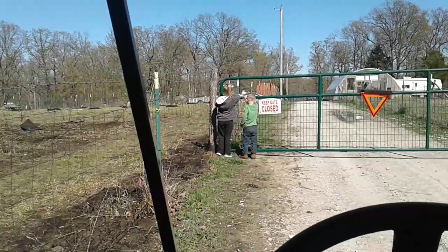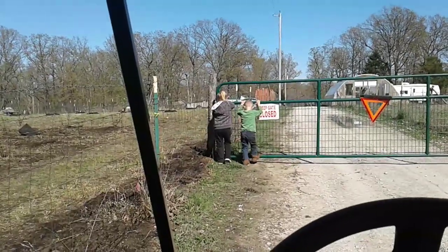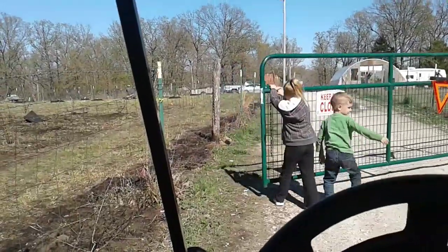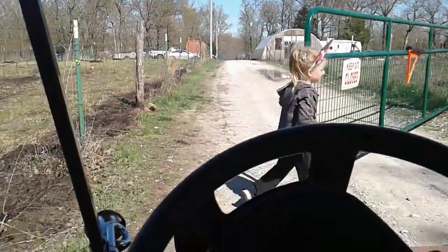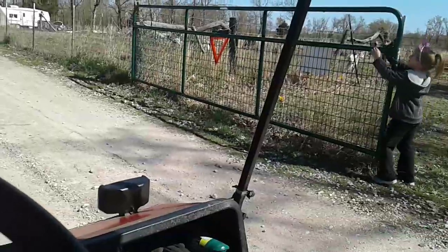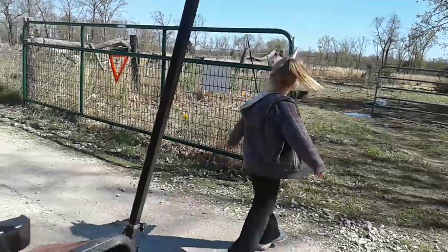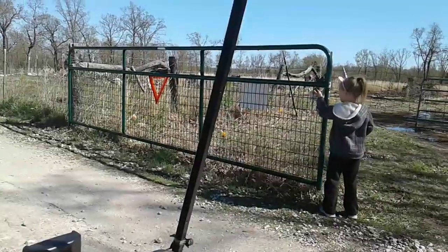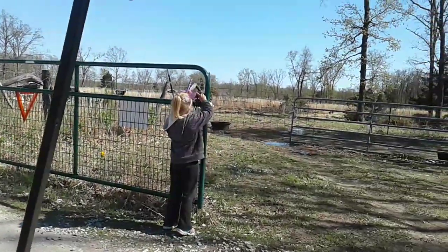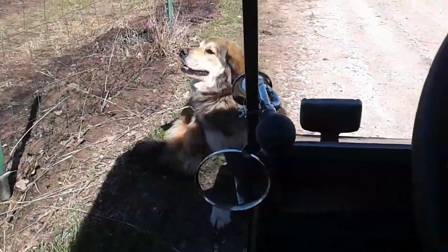Kid doesn't know how to open a gate, right? Pulls this way. Israel, get out of the way. Walk on the other side of it. You know how to hook it, right? Run it around the post and hook it. Drop it in the latch like the other one was — in the little slot. There you go! Alright, Jada, get out of the way, we're gonna run you over.